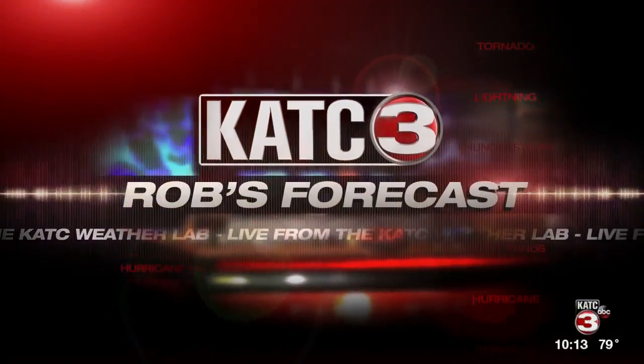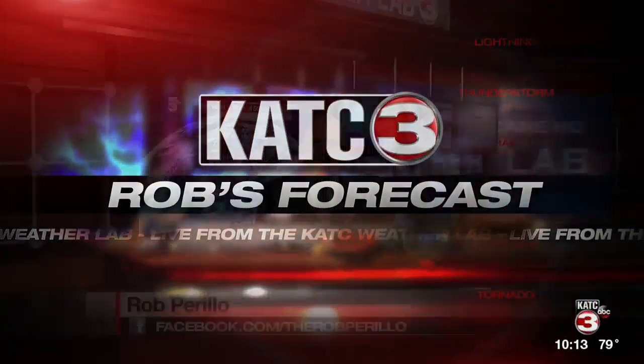From the KATC Weather Lab, here's Rob's forecast. Welcome back. Five more days of summer heat, and finally we're going to feel more like October.